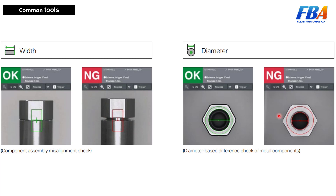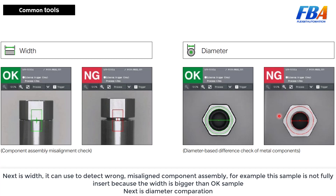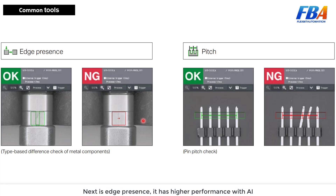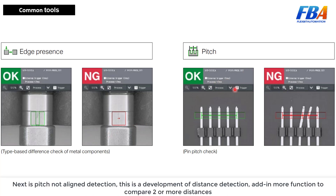Next is diameter comparison. Then add presence, which has higher performance with the AI. And next is peak node alignment detection, which is a development of distance detection with added functionality to compare two or more distances.